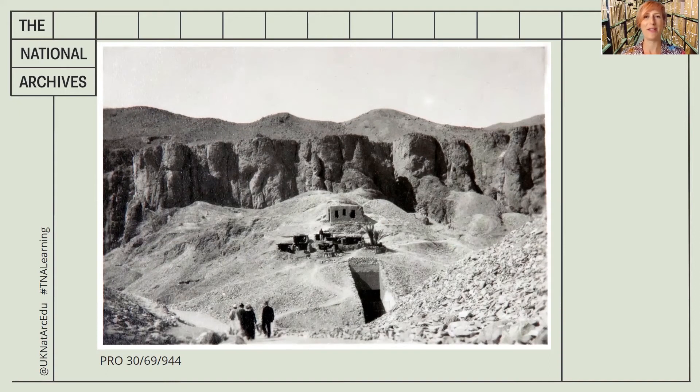Welcome back. Are you ready to use your imagination and come with me on a journey back in time to the 1920s and a hot day in Egypt? Let's look again at this image. It was taken in 1926 by Ramsay MacDonald, who was a British Prime Minister, and he was visiting the recently discovered tombs.